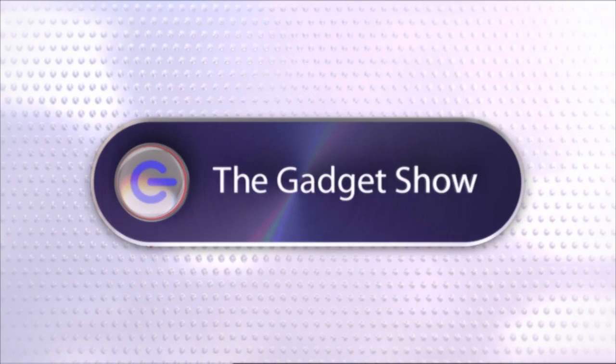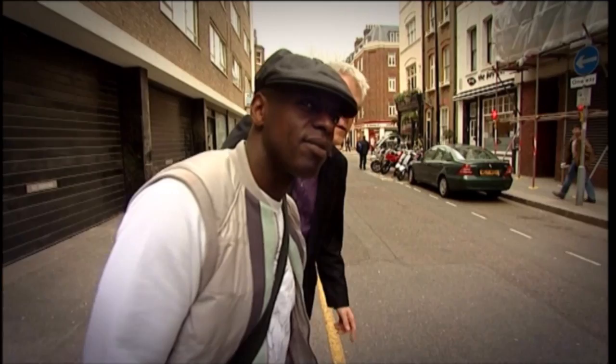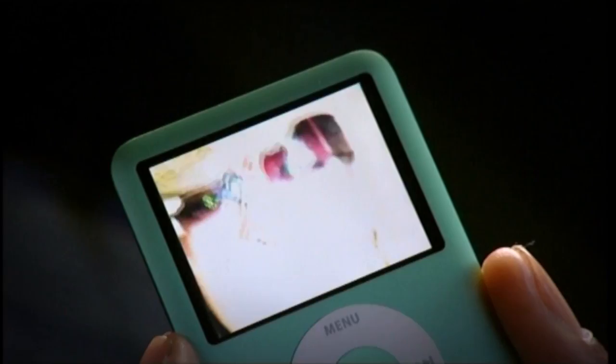This week on The Gadget Show, Susie and I get all domesticated as we test gadgets that can help you around the house and keep all your tech safe within it. John enlists the help of superstar DJ Trevor Nelson to put the ubiquitous iPod Nano through its paces and pitch it against a couple of impressive looking new rivals. And I hit the slopes to try and tame the awesome power board!